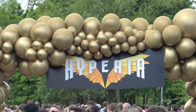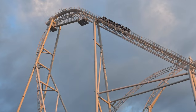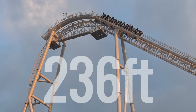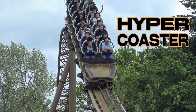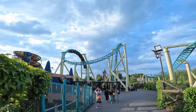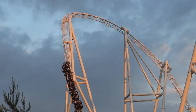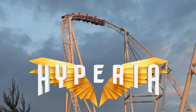Today I'm at Thorpe Park for the opening of Hyperia, the tallest and fastest roller coaster in the UK. I'll be getting two rides on this 236-foot-tall Mack Rides hyper coaster, checking out the new Fearless Valley area that Hyperia is located in, and enjoying some walk-on rides on some of Thorpe Park's other attractions. So does Hyperia live up to the hype? Let's find out.